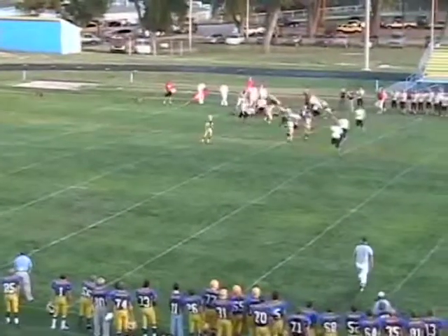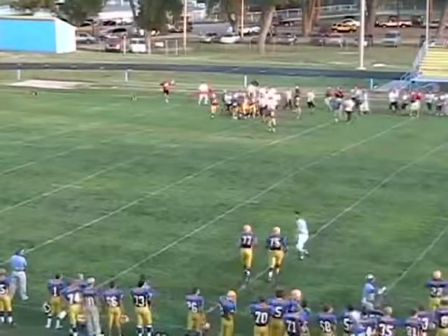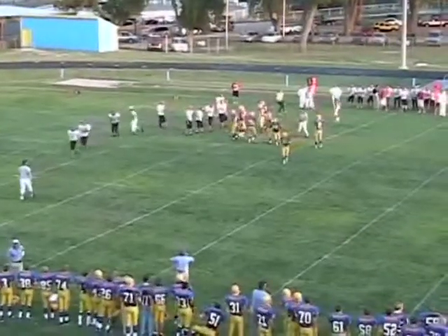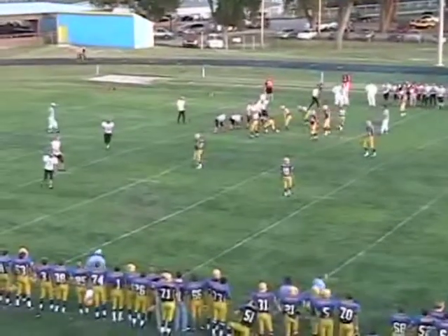15-yard line upfield to the 20, and Walker's going to be nailed at the 22 — that was much better. There's a lot of distance on those kicks. If you can get them that height and get them down, they will pin people inside the 20.